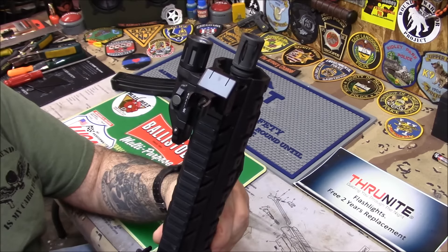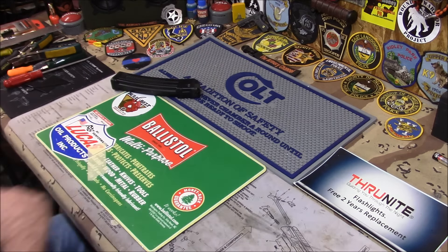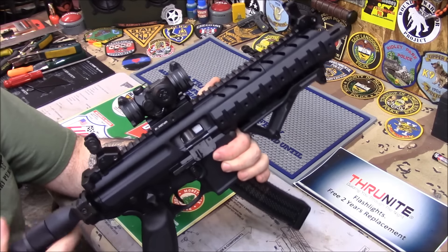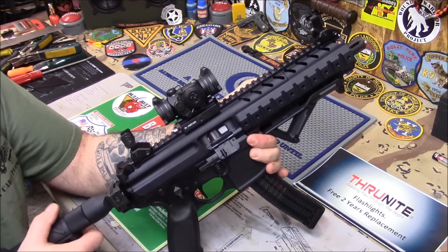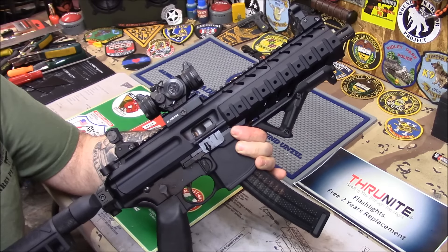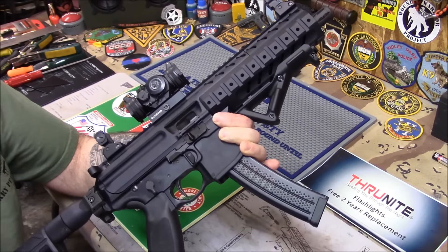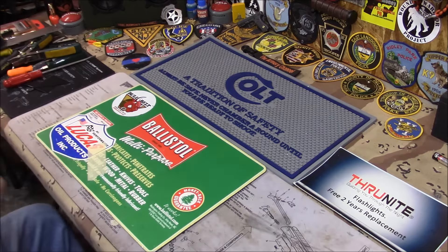It looks fantastic. If you're thinking about an MPX, go for it - very reliable, runs great, and I'm still very happy with it. I like Speer Gold Dot hollow points for home defense if it's legal in your state. This is great for home defense because it's nine millimeter - you're not using an overpowering gun. If you use this in your house they can't crucify you in court for using something overpowering like an AR-15. It holds a lot of ammo and it's great. I got the Geissele trigger in there - it's fantastic. If you wait long enough the stock trigger will smooth out after about a thousand rounds, but if you don't want to wait, throw a Geissele in there.